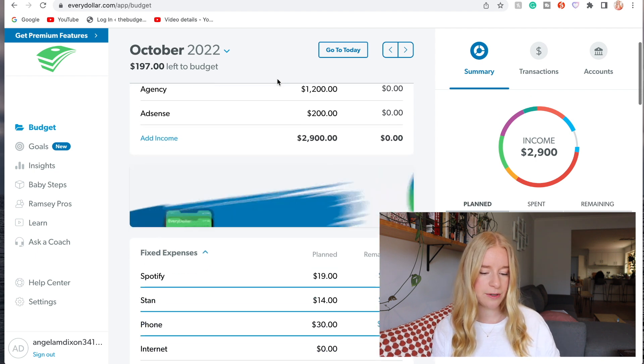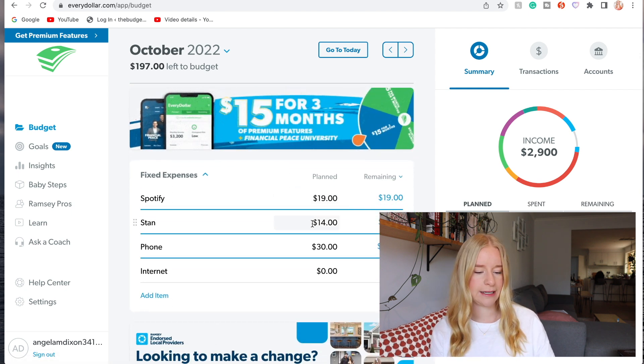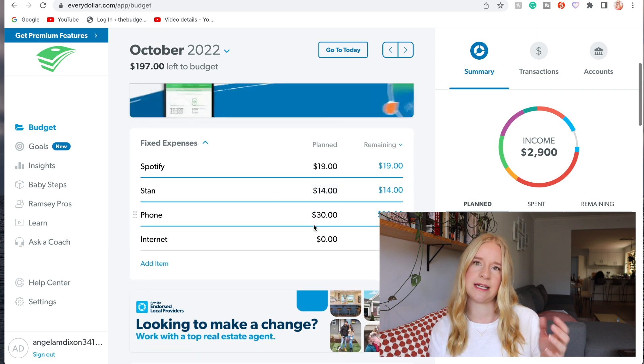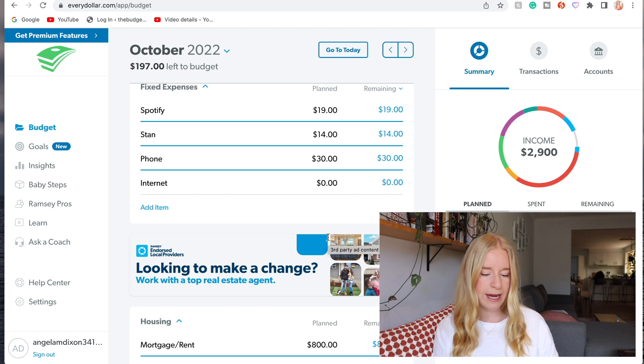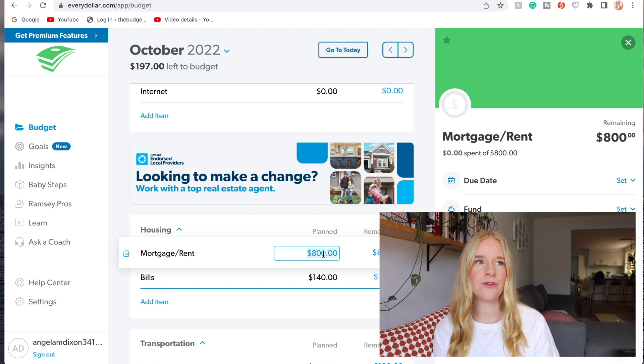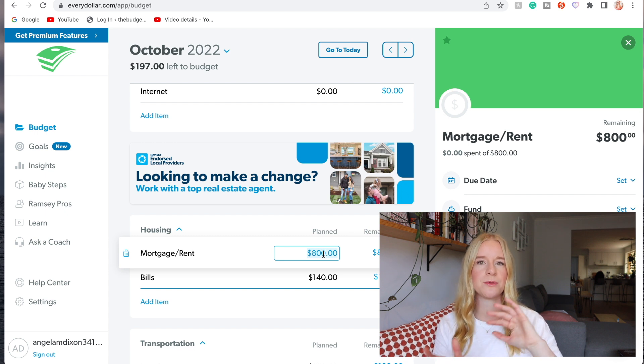Spotify is not changing, still $19. Stan again $14. Phone $30. Internet comes out of a joint account that Lewis and I have together. For mortgage and rent - this is where it changes. For the house we currently have I pay around $800 to $900 dollars a month, but with the new house I'm going to be paying around $1,500 a month, which is quite a big difference.